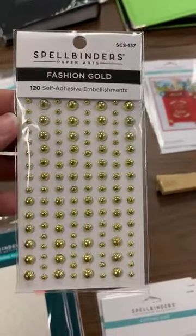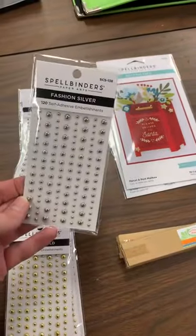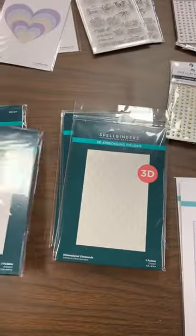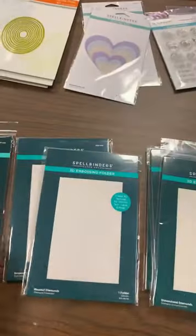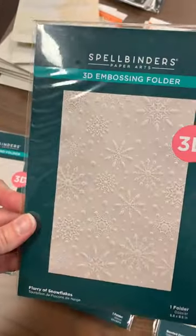These are some of their little gold and silver fashion gems — here are the gold ones and here are the silver. Embossing folders that we just got back in: Dimensional Diamonds, Beveled Diamonds, Scenic Poinsettias, and Flurry of Snowflakes. These are those 3D ones, so they give you a super, super deep image.